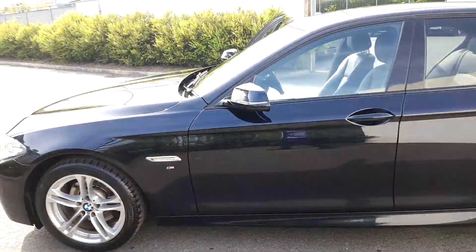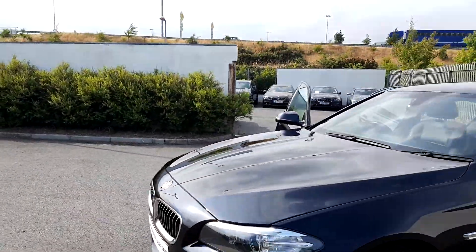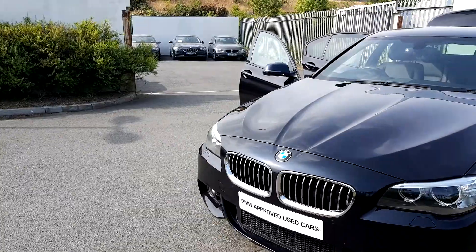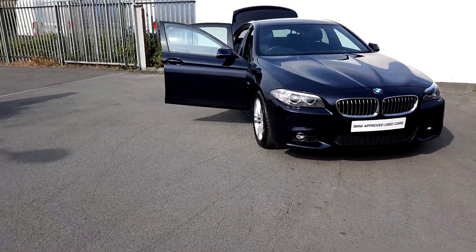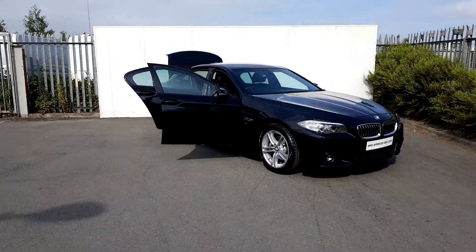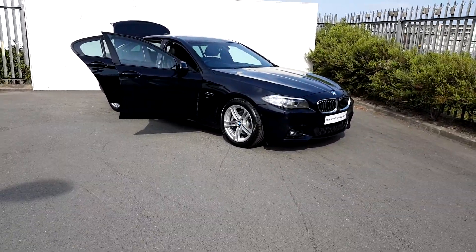If you'd like more information on this car you can get in contact with our sales team on 01864 7777, that's 01864 7777, or you can log on to www.joeduffymotors.ie. Thanks for watching.